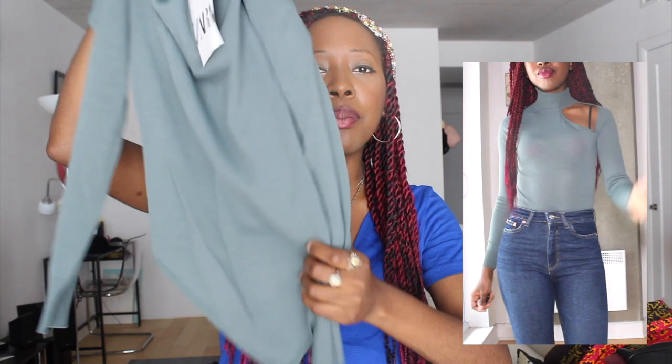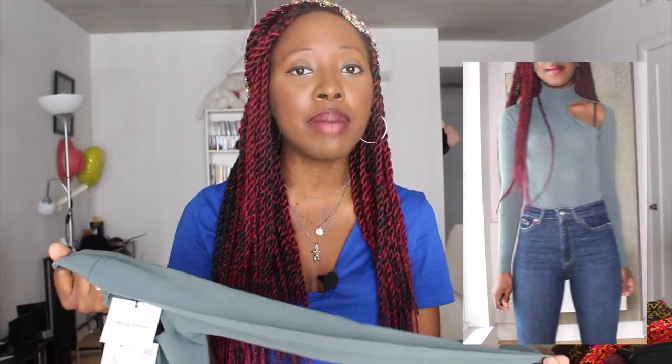Next is a great turtleneck from Zara — actually more like a bodysuit — with a cut-out on the side, which makes it unique and different. The shade of green is not a color I used to have in my wardrobe much, and it's a special edition. It was the smallest they had. Priced at $39.90 Canadian dollars, it gives a nice fitted look, especially around the waist area.